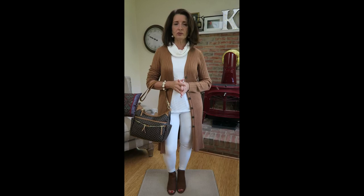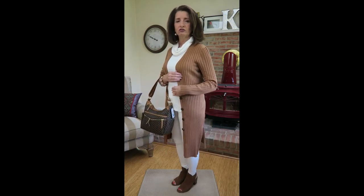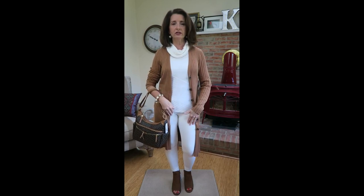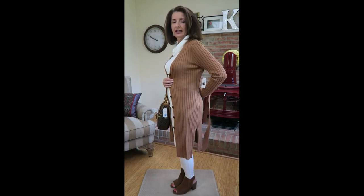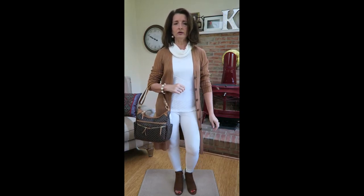I have on a ribbed knit mock turtleneck. I'm one of those people that does not like anything close to my neck, but I honestly can't even feel it — I'm really impressed and pleased. I have on this duster cardigan in a cognac color. Walmart has this in several colors. What drew me most to it is the big deep walking slits, which make it more comfortable and practical. I do a loose tie in the back and just let the ties hang — no bow, as that looks too fussy.